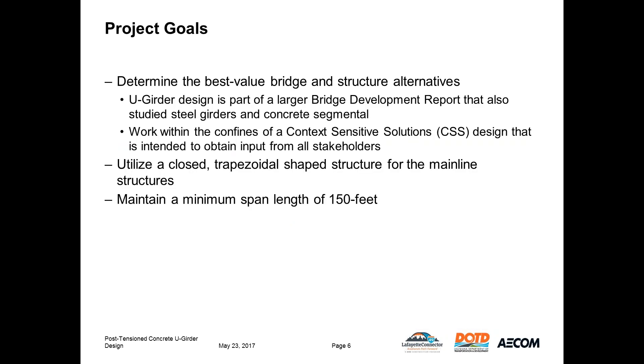AECOM has been tasked to create a bridge development report to study and compare three superstructure alternatives for the elevated freeway. The girder type has to be a closed trapezoidal shape. We looked at concrete U-girders, concrete segmental, and steel U-girders. The design team was given the choice of using pre-stressed or post-tension concrete U-girders, with the caveat that we must maintain a minimum 150-foot span in the freeway at all times.